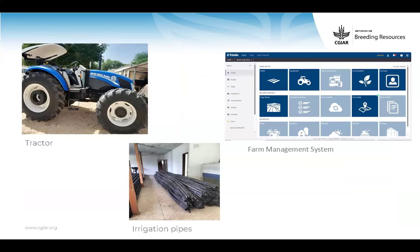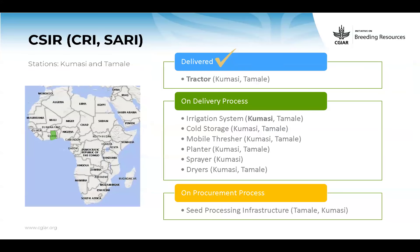You can see the tractor and the irrigation pipes delivered to Bouaké, and a screenshot of the Trimbo farm management system for which we purchased some licenses.